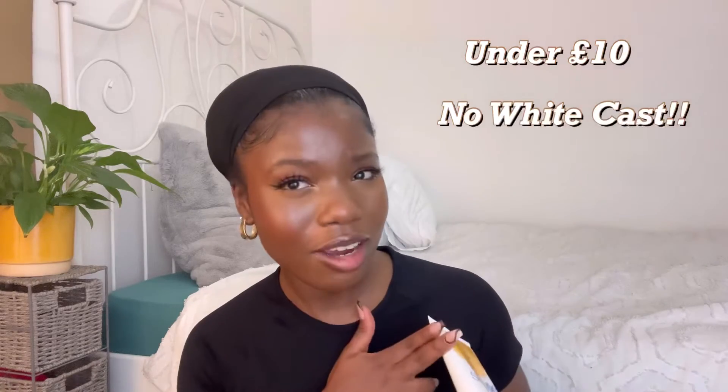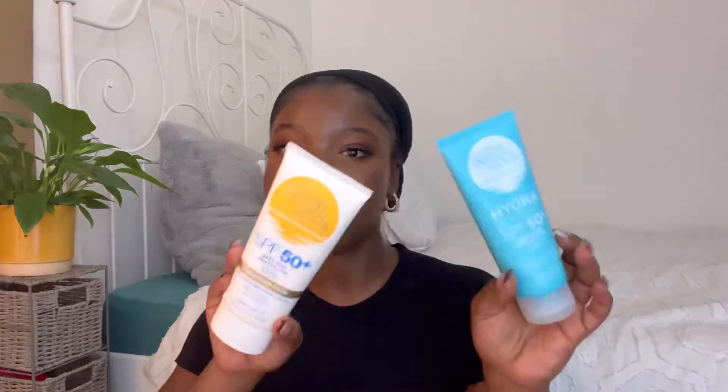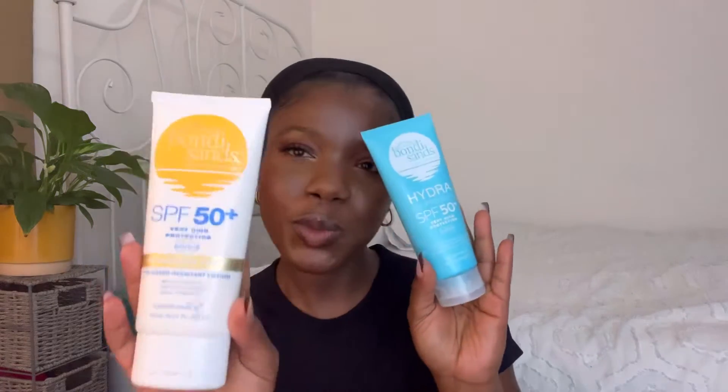Since a lot of people who watch my videos are students, I do understand the need for affordable SPF — so I bring forward the Bondi Sands SPF. I was quite interested because this is only £7, it has no white cast, comes in a large bottle, is fragrance free, and is SPF 50 high protection. Before I get into the review, I want to show you both of them side by side — the normal SPF and the Hydra one.